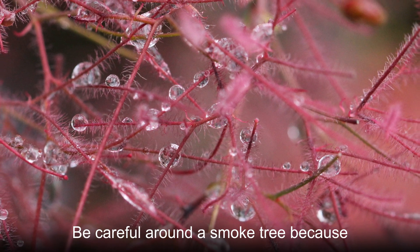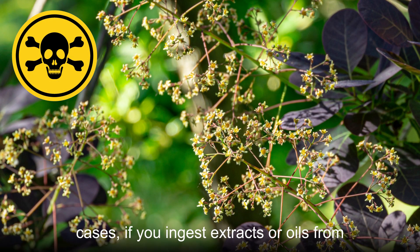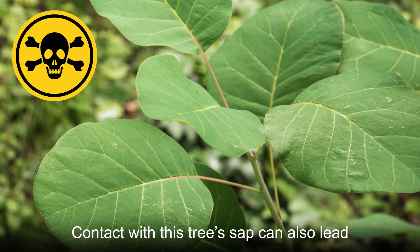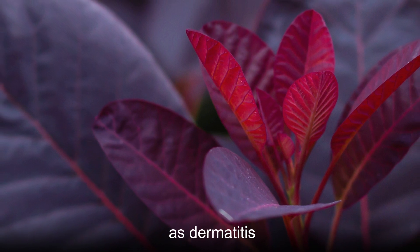Be careful around a smoke tree because it is poisonous to humans. In some cases, if you ingest extracts or oils from this tree, the results will be fatal. Contact with this tree's sap can also lead to severe, painful skin irritations such as dermatitis.